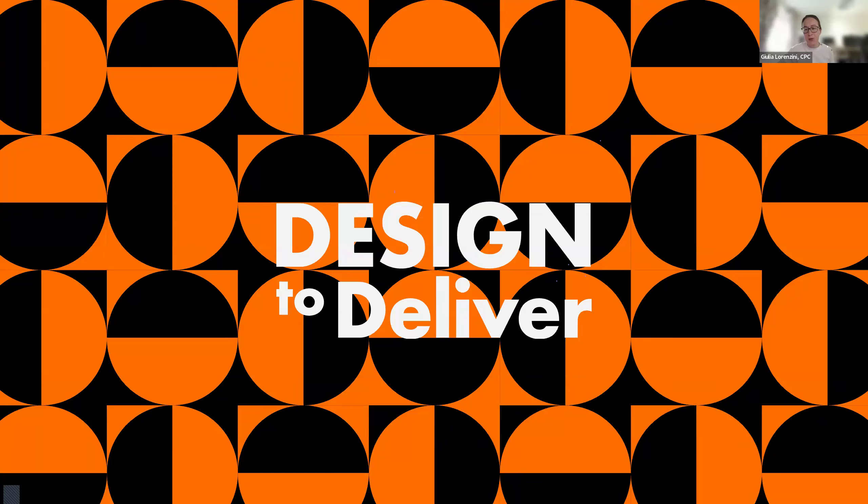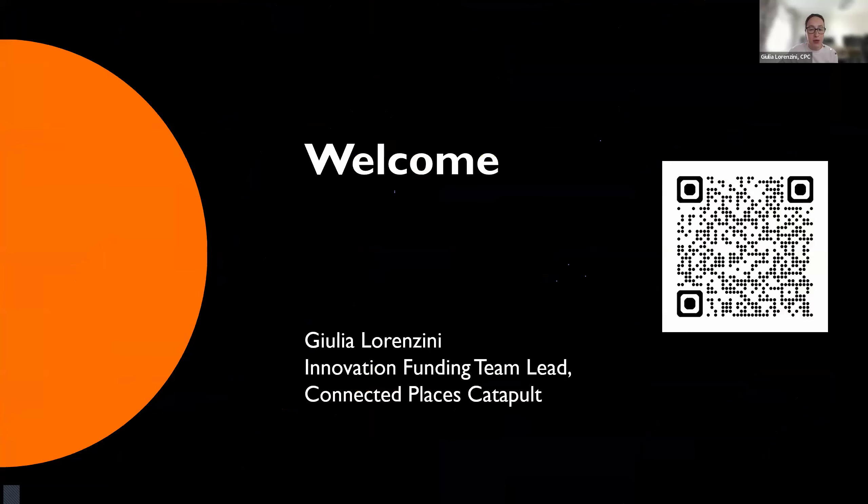Good morning everyone, and welcome to our Design to Deliver application support webinar. I see there are quite a few participants still entering the Zoom call, so I'll start with the introductions and allow you in as you come. My name is Giulia Lorenzini and I'm the Innovation Funding Team Lead at Connected Places Catapult. A very warm welcome to you all for joining us today.